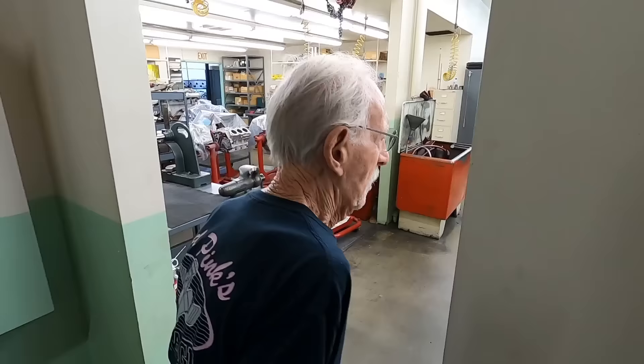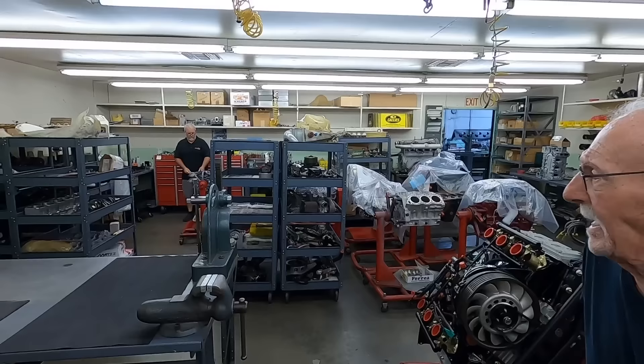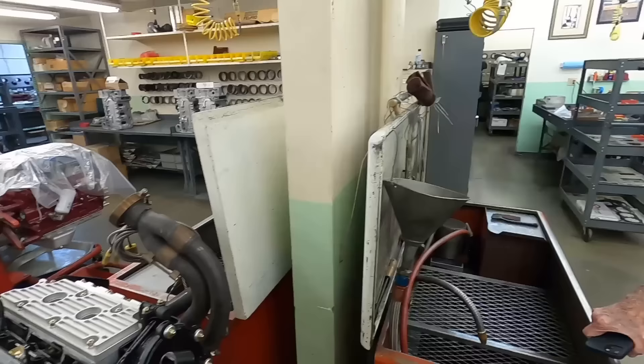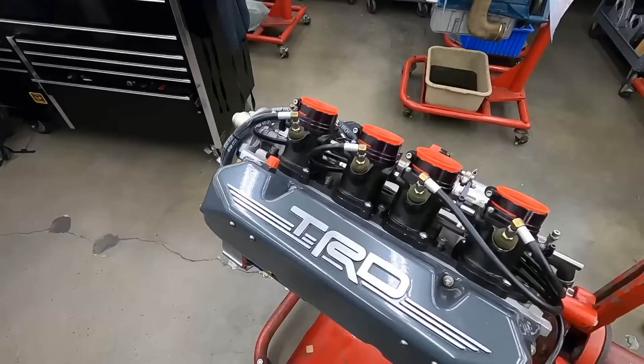This is the assembly department. Over here on these carts are some Porsche engines — those are going to the Singer company, which does all the rebuilding of Porsche engines for Singer. Here's one of their Toyota midget engines — that's the current race engine, like the Chili Bowl car engines. And these are historic engine stands — possibly from the second SEMA show — and they're still being used.